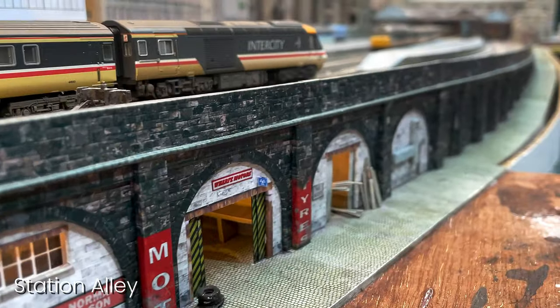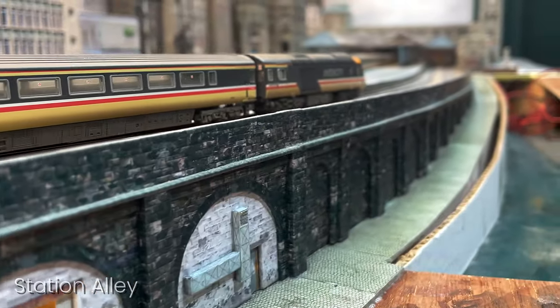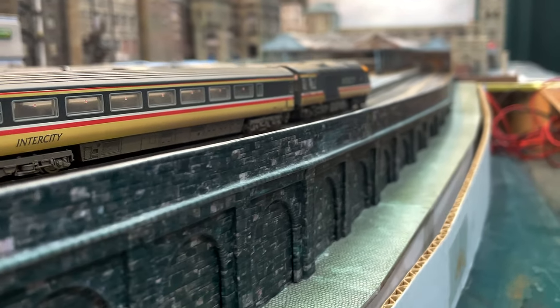So let's take a walk up Station Alley. We still have no idea what Norman and Sons does — we've never seen the door open.